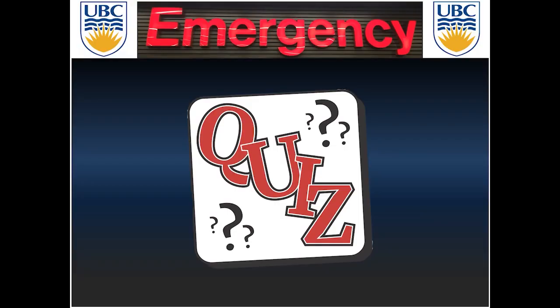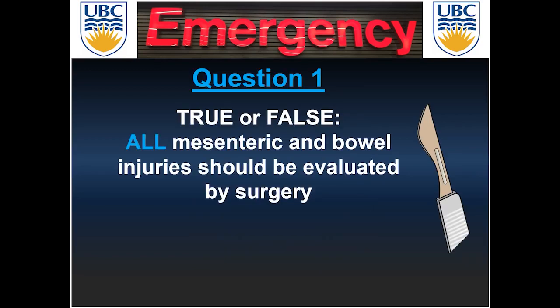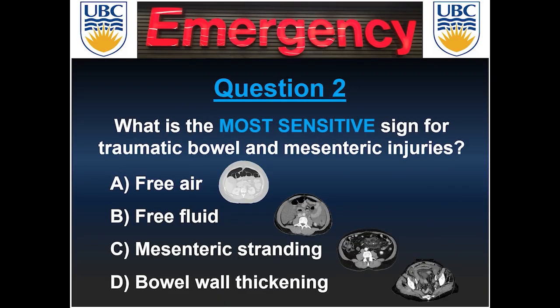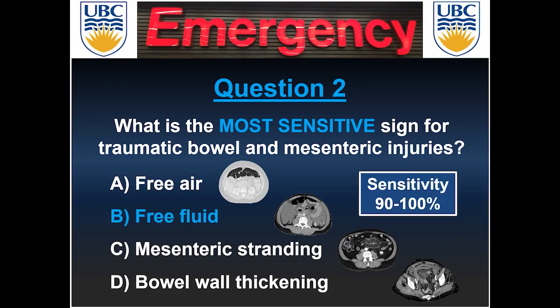Coming back to the quiz answers: question one — false. Not all mesenteric and bowel injuries require surgery; isolated bowel wall or mesenteric hematoma without active extravasation or secondary ischemic changes are usually conservatively managed. Question two — the most sensitive sign for traumatic bowel and mesenteric injuries is free fluid, present in 90 to 100% of mesenteric injury cases. Pay attention to the density — whether simple or hemorrhagic — and to the location, as interloop free fluid is far more sensitive than dependent pelvic free fluid for mesenteric injuries.